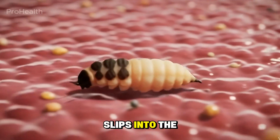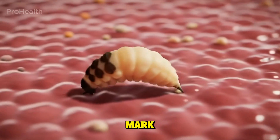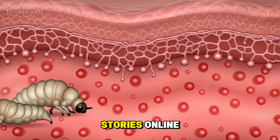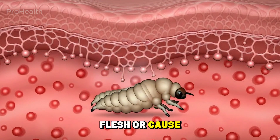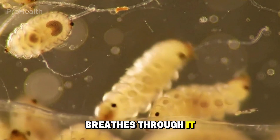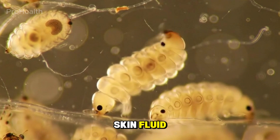One tiny larva slips into the skin through a hair follicle or bite mark and starts its short stay beneath the surface. Despite the horror stories online, it doesn't eat flesh or cause severe pain. It simply creates a tiny air hole, breathes through it, and feeds on small amounts of skin fluid.